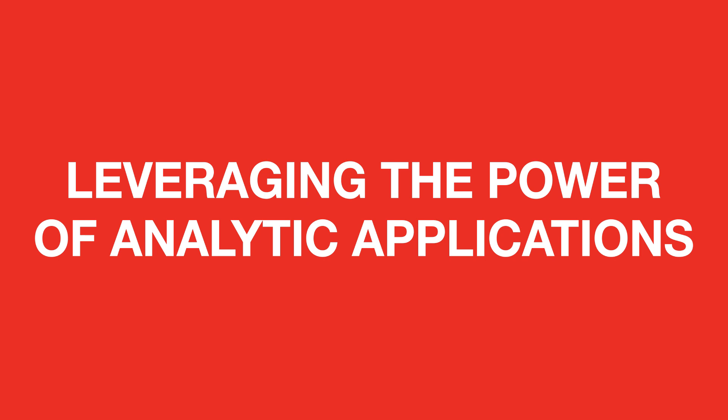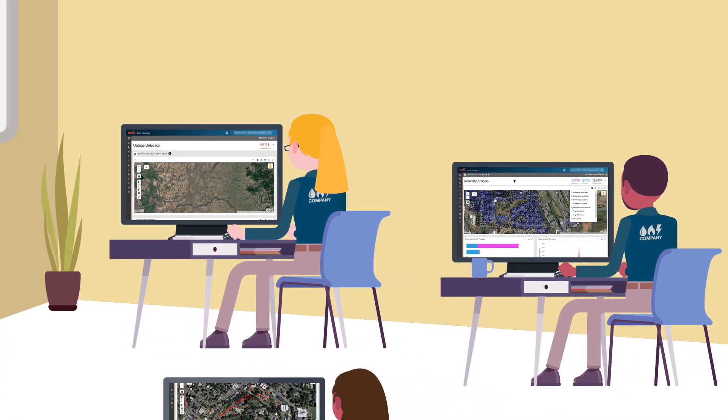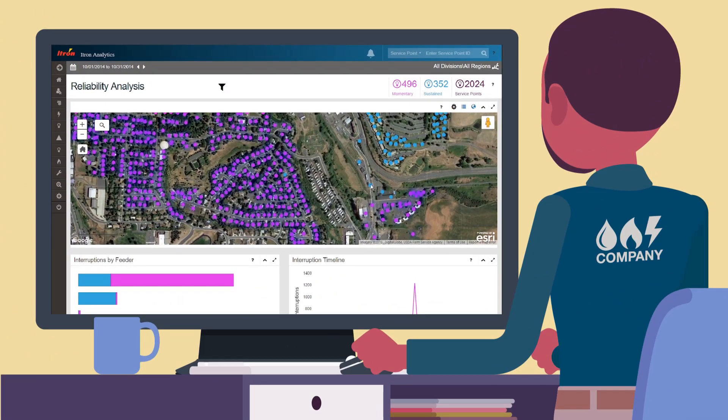Itron's outage analysis includes several other features that allow your utility to optimize operations, create synergies, and gain additional outage-related clarity. Access to Itron's cloud-based analytics applications, outage detection, and reliability analysis are included with the service. In addition, daily consumption index reads and comprehensive monthly outage reports for the bellwether meters are provided.